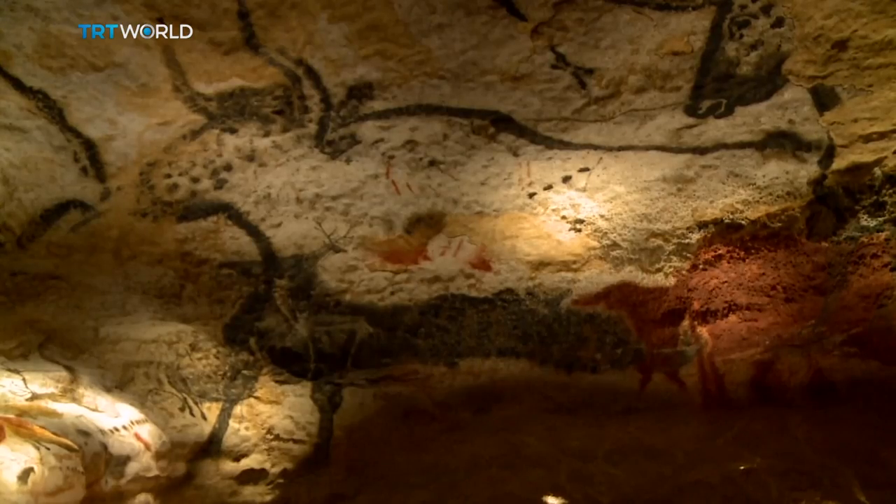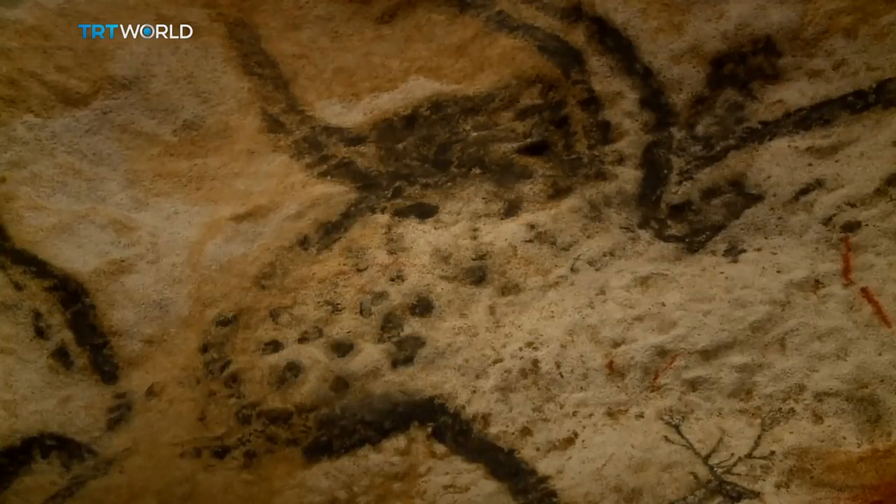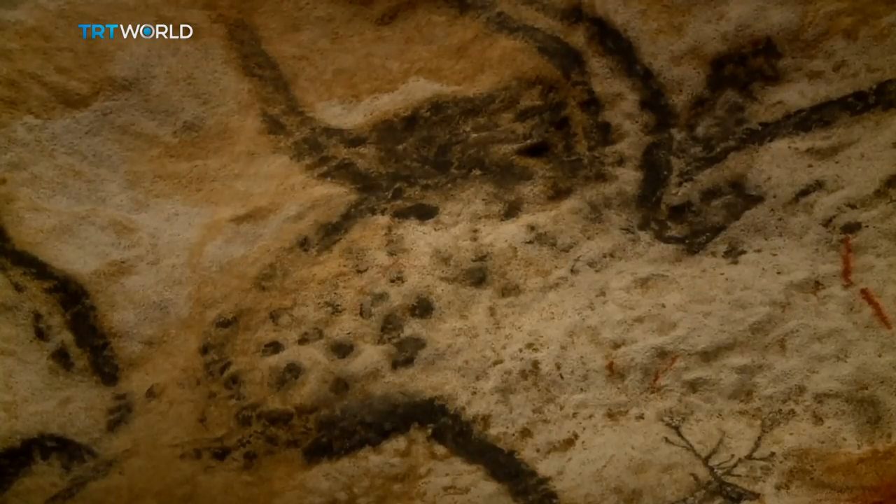The replica in which we are is extremely good. I know the original cave fairly well, and it's quite faithful to the original cave. Here we can feel, in a way, in a cave. And the way that those paintings have been reproduced on the walls is extraordinarily faithful.